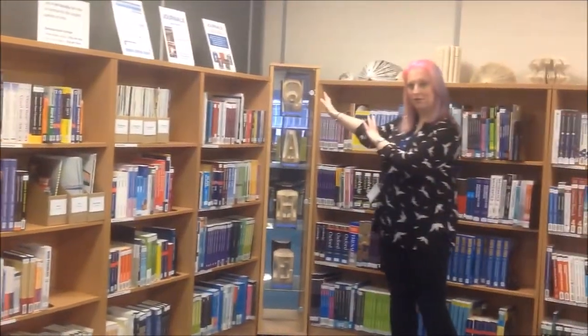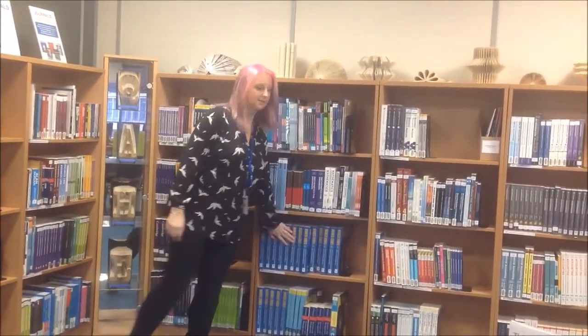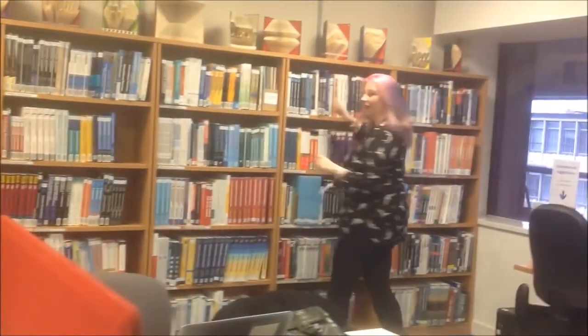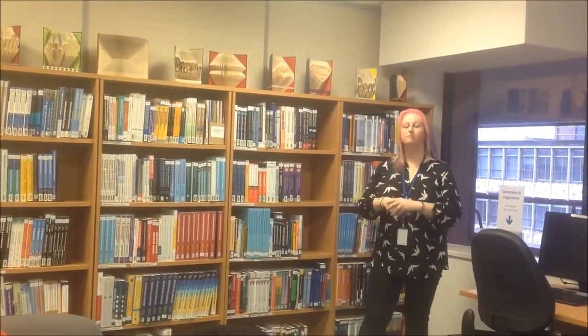And then from the corner onwards we have the study skills, general business, management, accountancy, and then all the way to marketing at the end. But we have much more than books, don't we Nick?